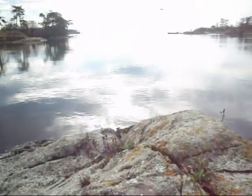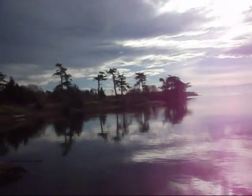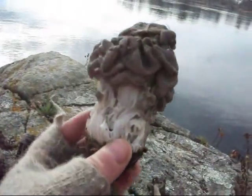Oh God, here comes the cops. It's a Sea King, probably going to crash. I should probably still film this, catch the crash. Anyway, back to the important things, like mushrooms.